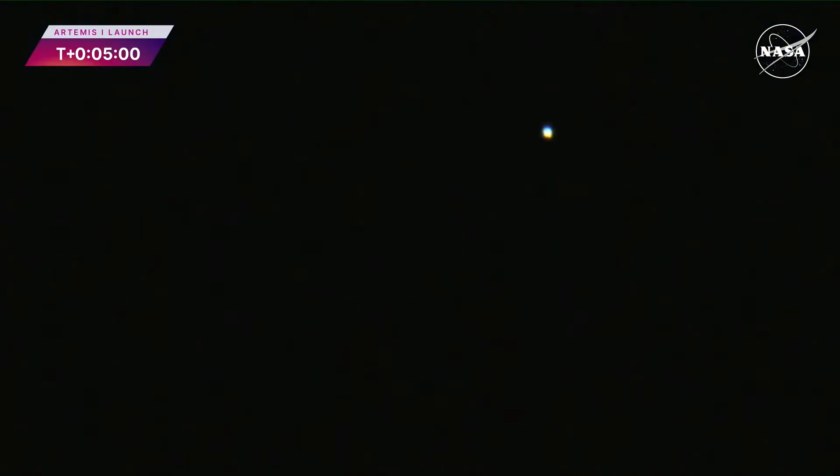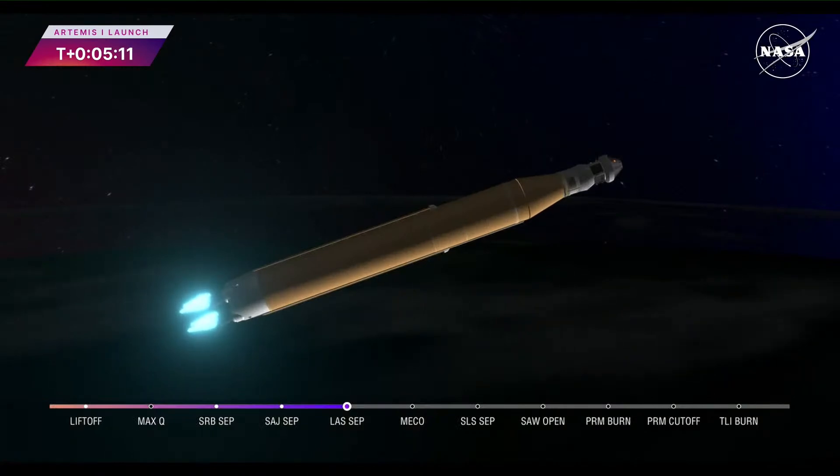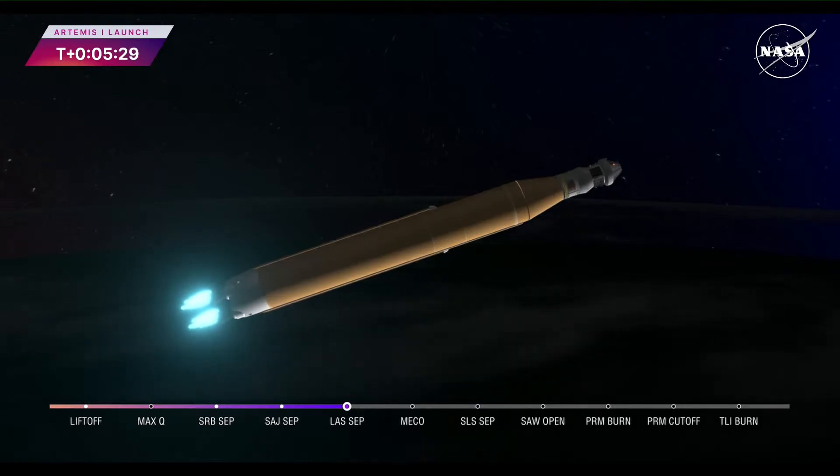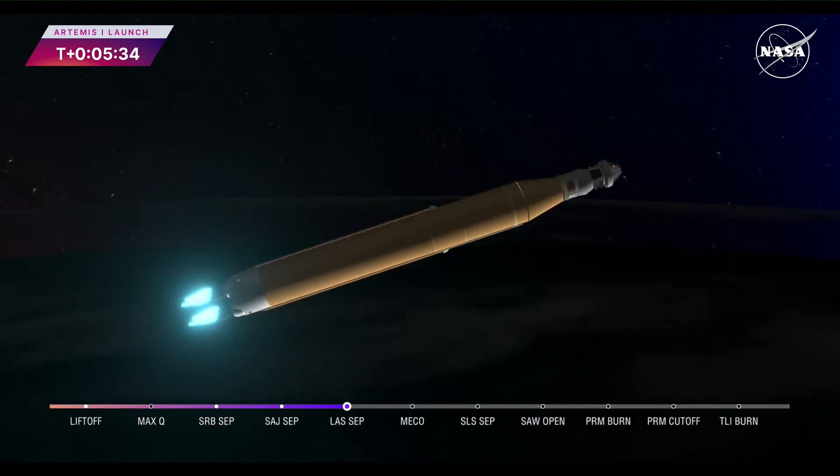The booster flight controller reports that the engines are looking good. Core stage main engine cutoff time is about eight minutes and three seconds — we are now at five minutes and 11 seconds into the flight. Four good core stage engines — those four RS-25 engines. The last time those core stage engines flew, they were taking space shuttles to orbit; now with upgraded capabilities, they're launching the future of human spaceflight.